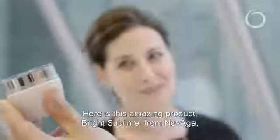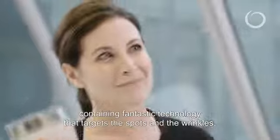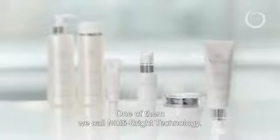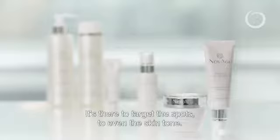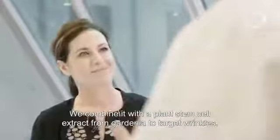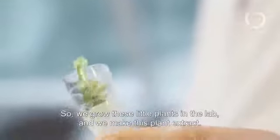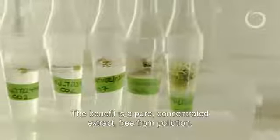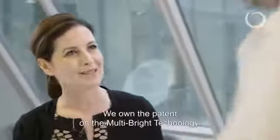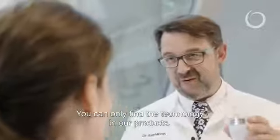Here is this amazing product Bright Sublime from NovAge, containing fantastic technology that targets the spots but also the wrinkles. We have in this product different plant-based active ingredients. One of them we call Multi Bright technology, which is there to target the spots and even the skin tone, and we combine it with a plant stem cell extract from Gardenia to target wrinkles. We are growing these little plants in the lab and making these plant extracts. The benefit is that we get a very pure, concentrated extract free of any pollution. And these are unique to Oriflame, right? We own a patent on the Multi Bright technology — you can only find this technology in our products.